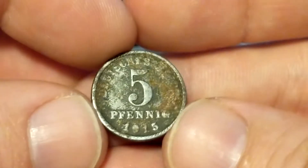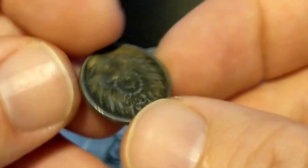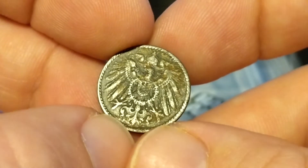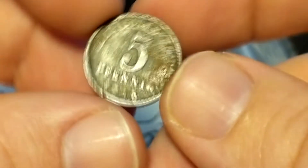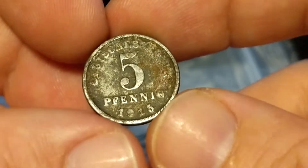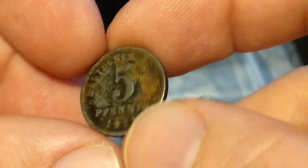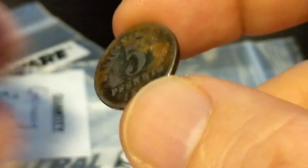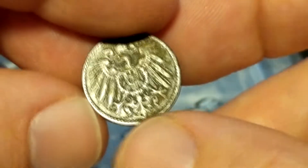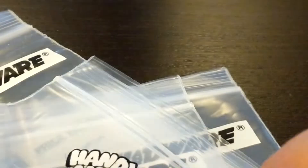This is a German 5 Pfennig from 1915. Normally this wouldn't be worth too much, but I looked at it and you've got the J mint mark down there. In this year, that is the second lowest mintage of the 5 Pfennig — just over 2.1 million minted. This one's the iron version, and it's rusting right there. I'd value this at about $3.00, because the iron ones weren't made as prevalent; they were also made in copper nickel.